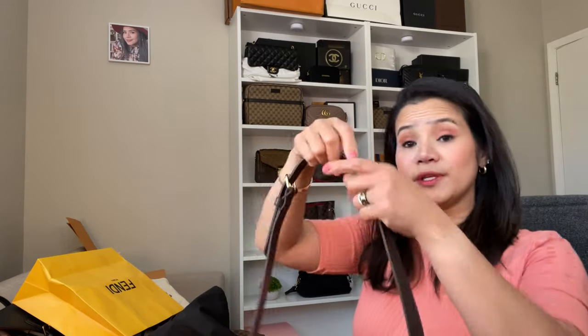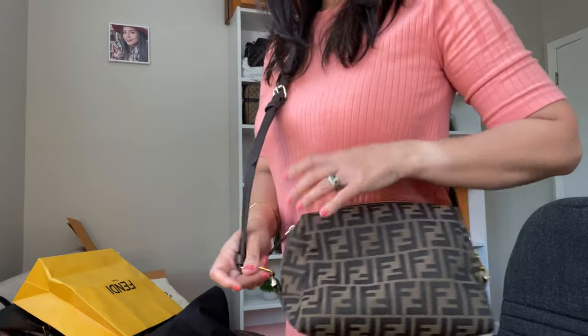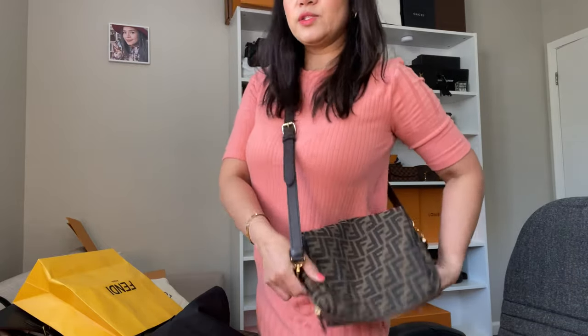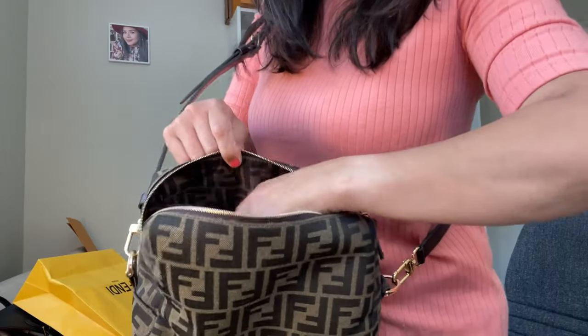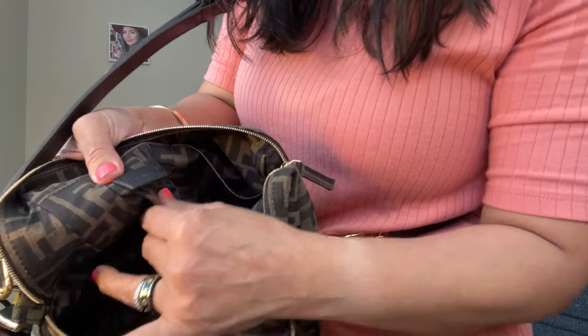I love it because it has a hook on it where you can actually carry it as a bag. I can get a strap from the Fendi Baguette 25 to use with it — I just wanted to show how I can use it with different straps. It's really nice because look inside — it has two pockets, a slip pocket in there.